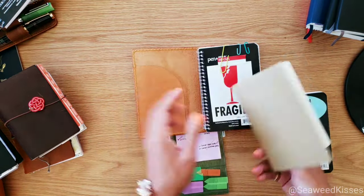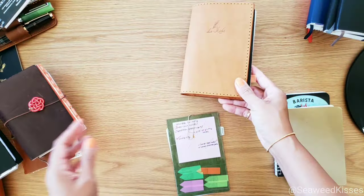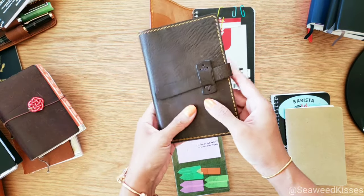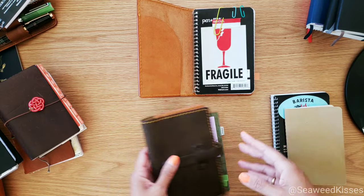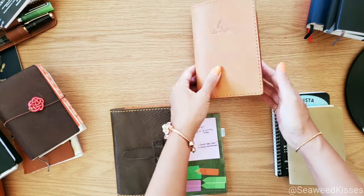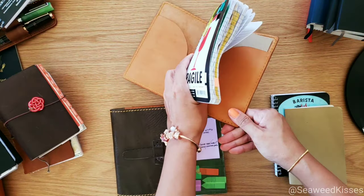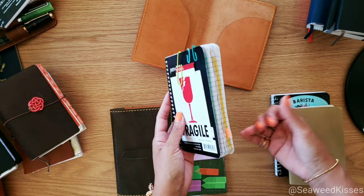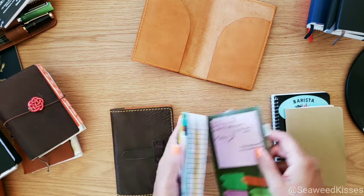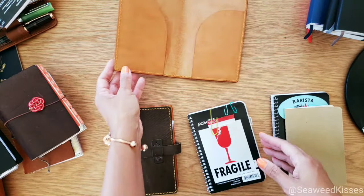I just wanted to quickly show you what I carry around, because on Instagram I show this a lot and many of you have been seeing my green cover and wanting to know details — what's inside, what are the inserts, who is the maker. I hope this helps explain what I use as a daily jotter. The notebook itself is nothing special, but to me it's special — very valuable, very therapeutic, very helpful.